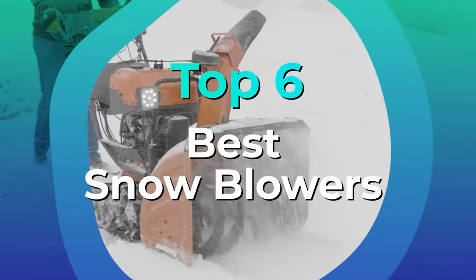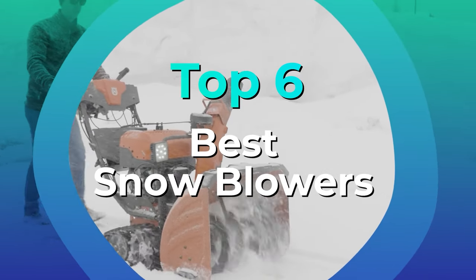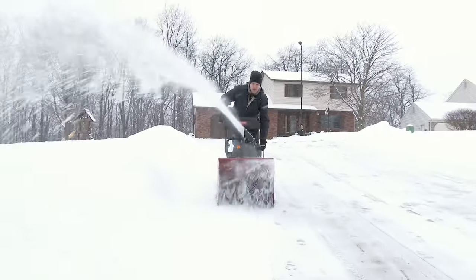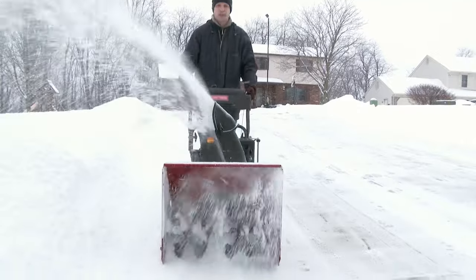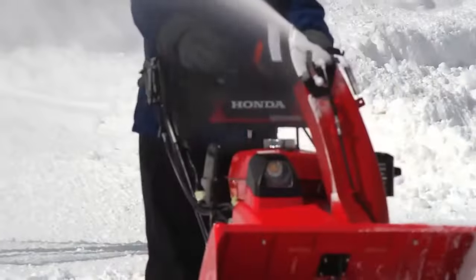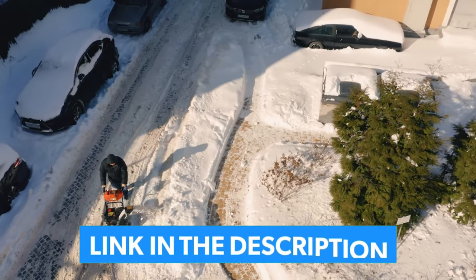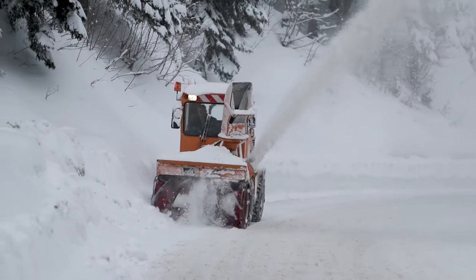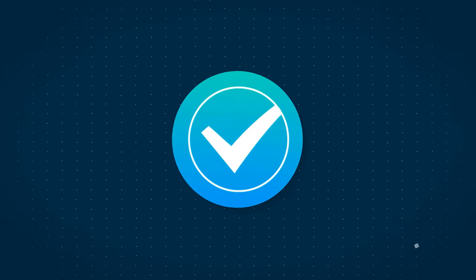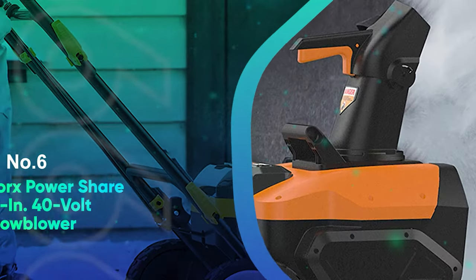To help you select the best snowblower for your needs, we conducted extensive research on the most popular models currently on the market. We also sent top options to our product testers to evaluate on the basis of design, performance, size, usability, safety, and value. From New England to the Rocky Mountains, they collected valuable real-world insights that you can use to inform your shopping decision. Links to all products mentioned are in the description below, and you can find a more detailed analysis and comparison tool on our website.